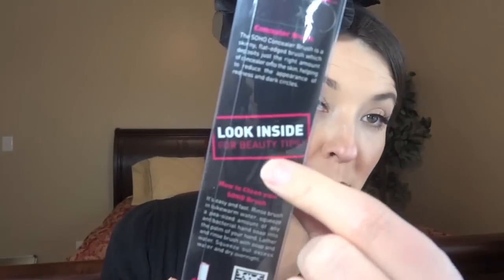Let's see what's inside — that smells really good, hopefully nothing opened up. A concealer brush! Here's the brush — it's London Soho New York concealer brush. It says 'look inside for beauty tips,' that's always fun. That looks like a full-size brush, they're not messing around here.